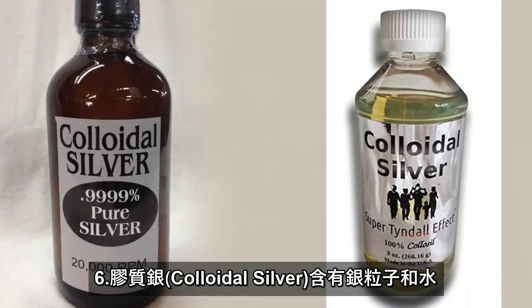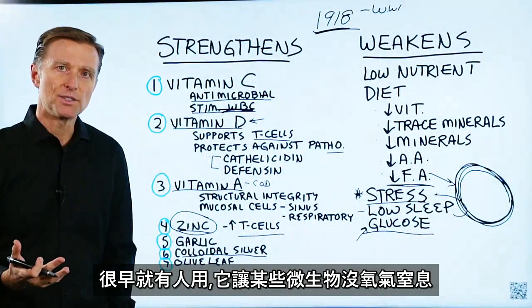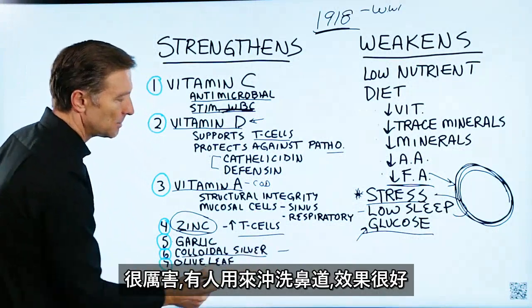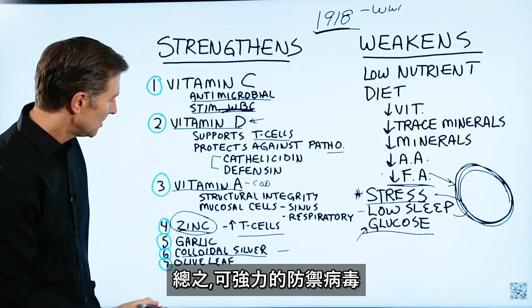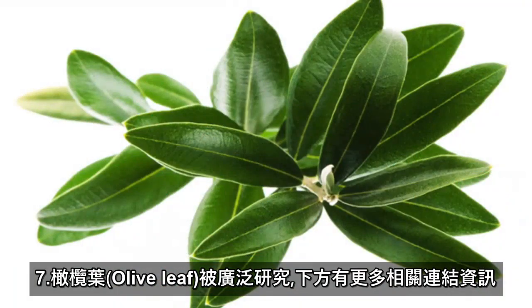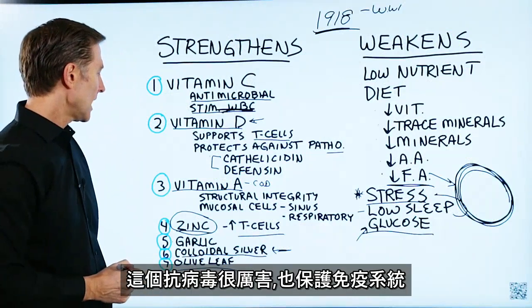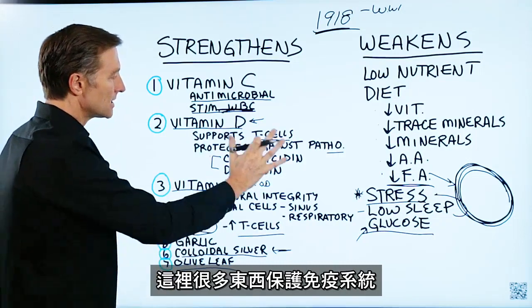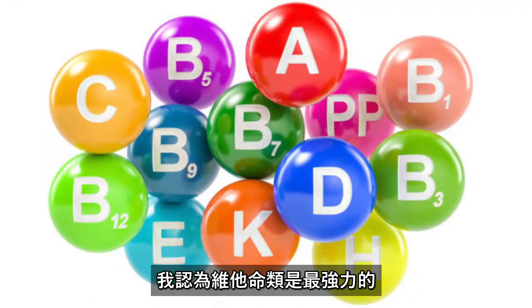Next is colloidal silver, which is basically silver particles in water. It's been around for a long time — it starves off the oxygen supply to certain microbes, so it's very potent. Some people use it as a nasal rinse and it works really well. It's a very potent antiviral as well. And then olive leaf, which has been studied extensively — it's great as an antiviral and to protect the immune system. There are a lot of other things that can protect the immune system, but from my viewpoint, these are the most powerful.